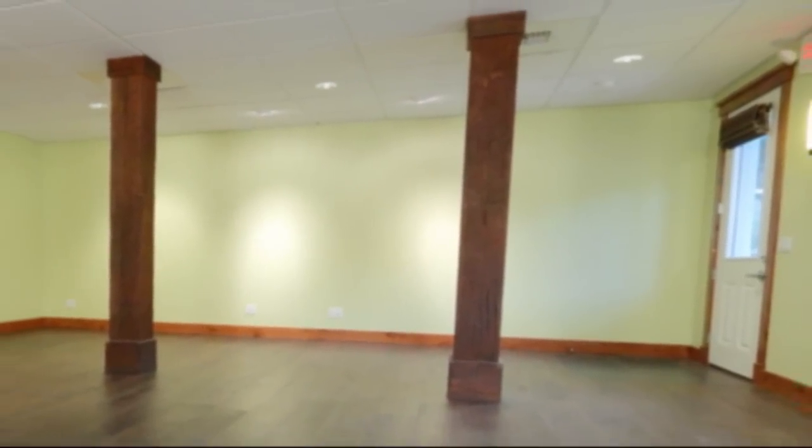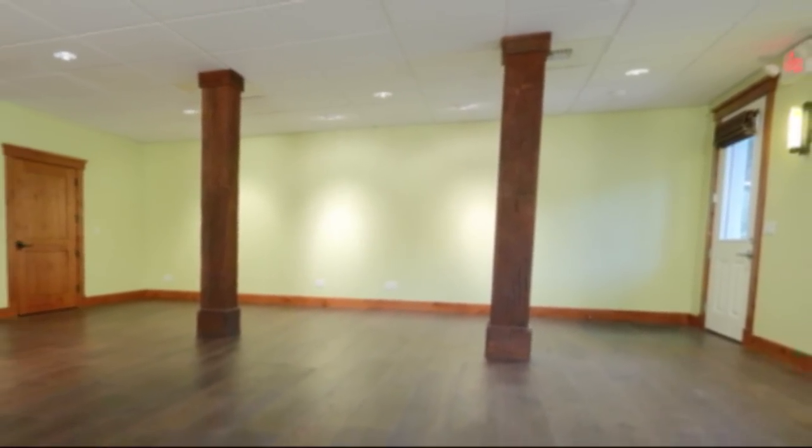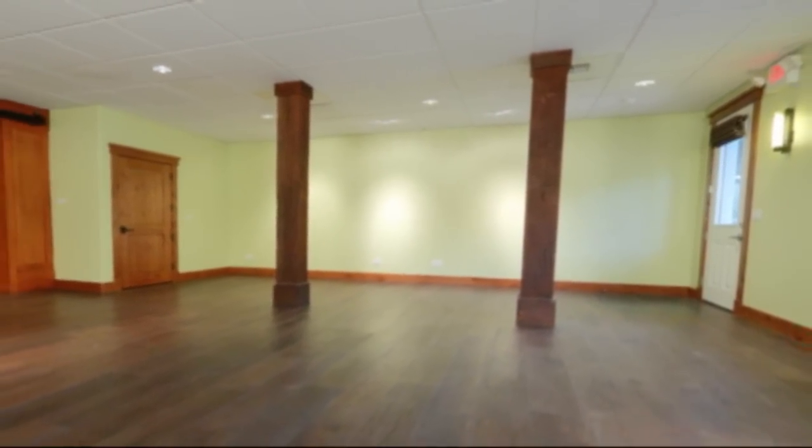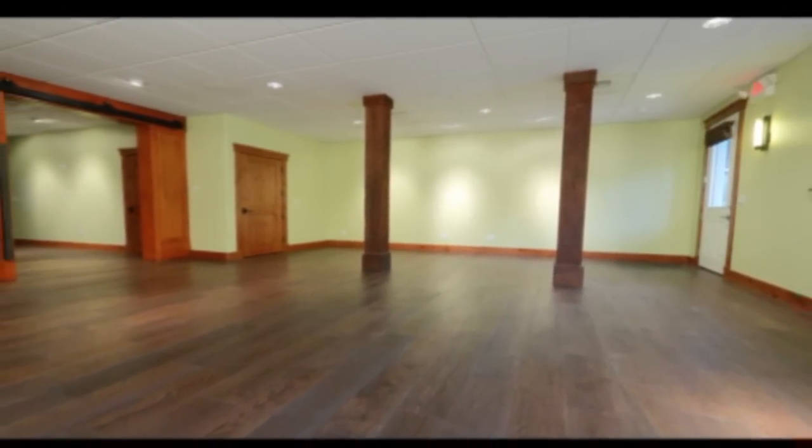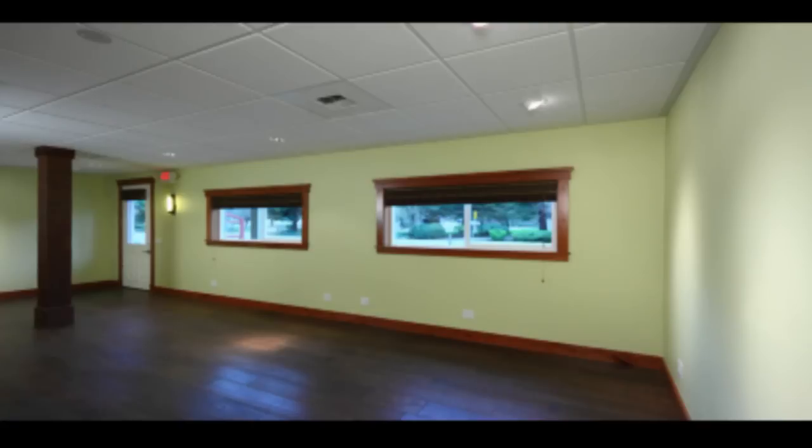The front part of the office is approximately 650 square feet that can be used for a showroom or offices with desks. The 10 foot high ceilings give a spacious feel along with canned and focused style lighting with two large rectangular windows.